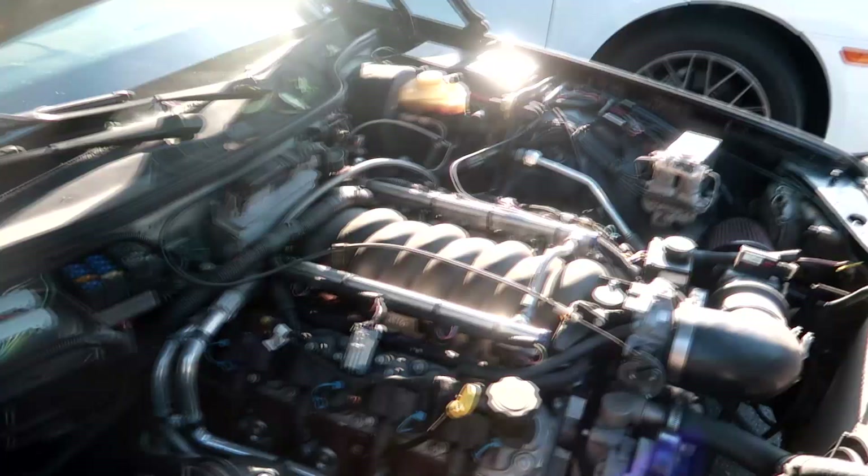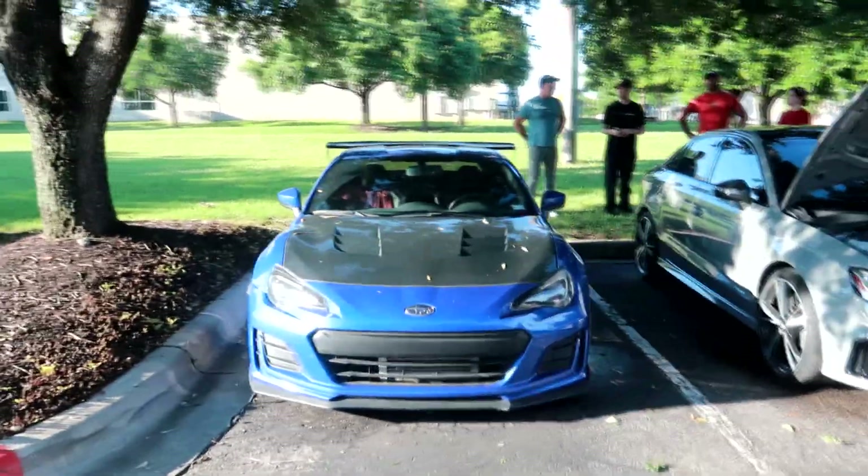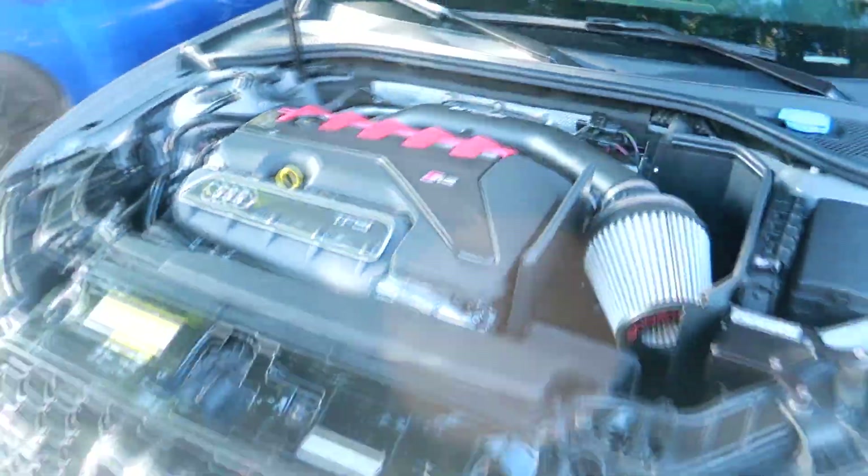I didn't even see this, but this old Benz has an LS motor — LS V8 power. BRZ with a carbon hood and big wing, looking good. Audi RS3 — this thing's pretty clean, I really love the color on it.